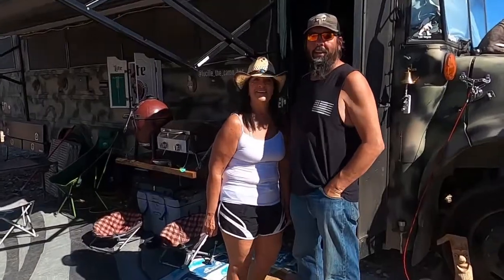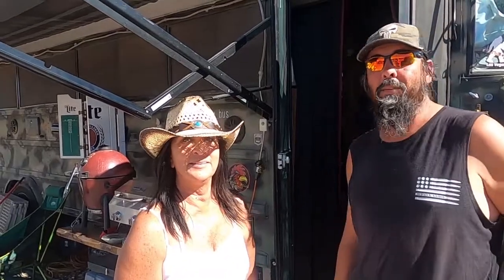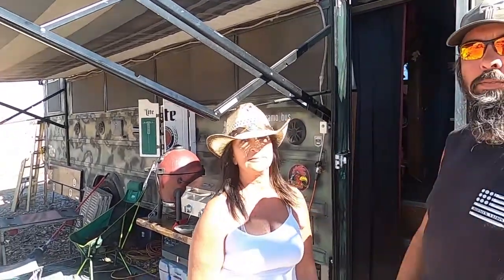Hi there. I'm Sandy and I'm Steve and this is our bus, Lucille the Camel Bus. We have a 3800 International with a 7.3 liter V8.